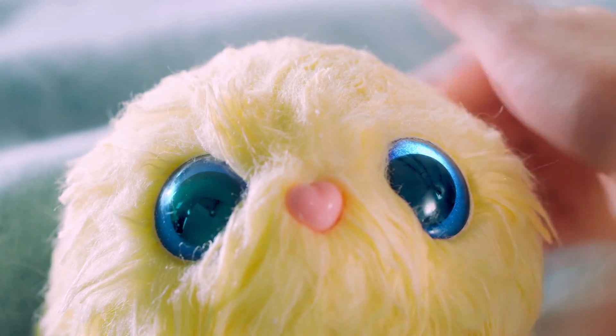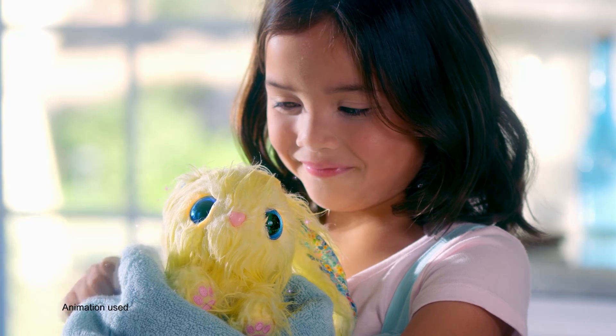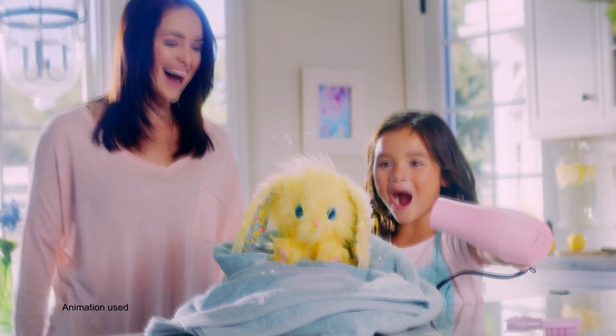Help transform them from scruffy to fluffy. Wash them, dry them, and reveal their true beauty.